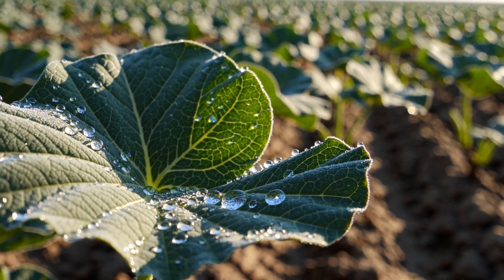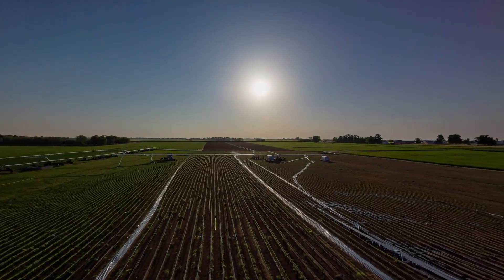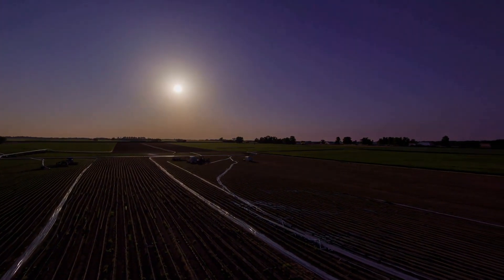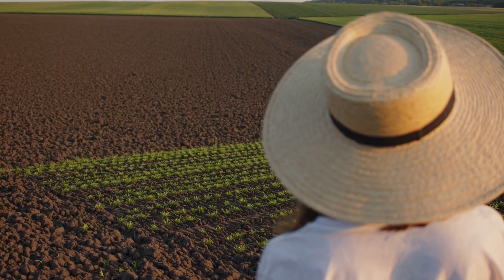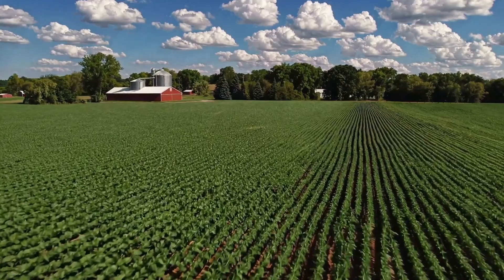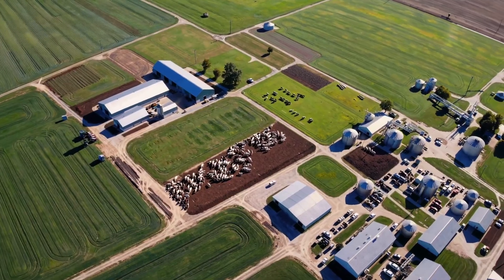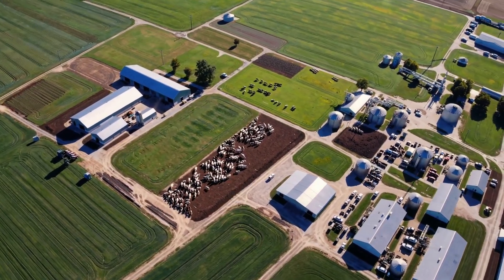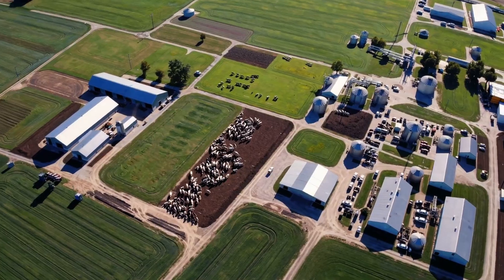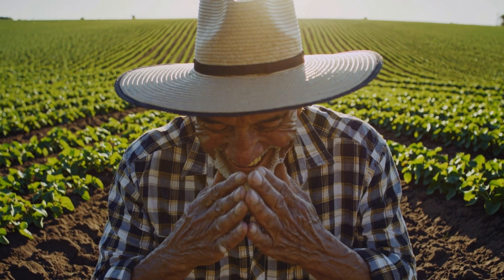Even within grain farms there's all this variety — different approaches, different challenges. There's no one way to do large-scale agriculture. Sustainable practices like crop rotation and no-till farming become so important. It's not just about being eco-friendly — it's about protecting the soil, saving water, and making sure those farms can keep producing food for a long time to come. It's a real balancing act: trying to grow as much as possible while thinking about the land in the long run.